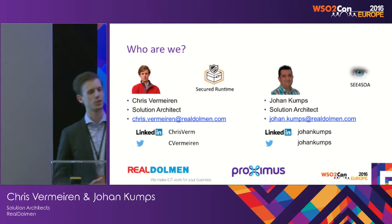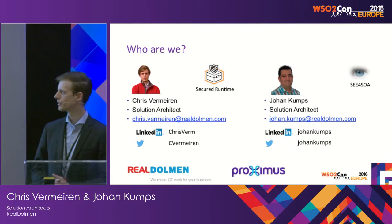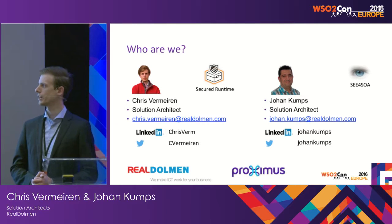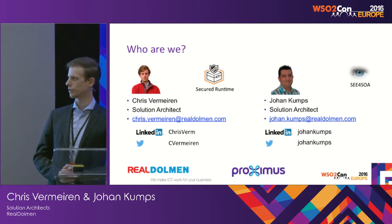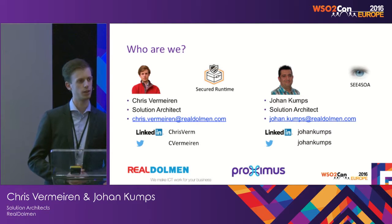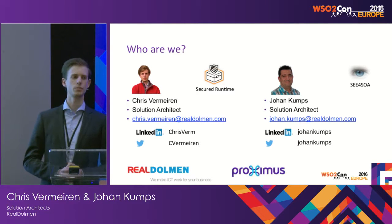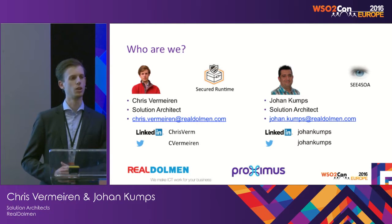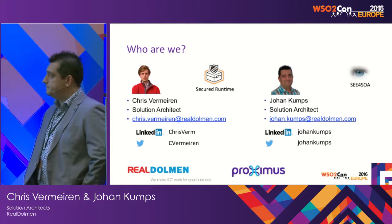Thanks for the introduction. I guess we can go a little bit faster over this slide. Besides everything that was just mentioned, we are also busy with two IP components or products within RealDolmen. That's security runtime, and during the presentation we will come to it in a little bit more detail. And next to me is Johan.